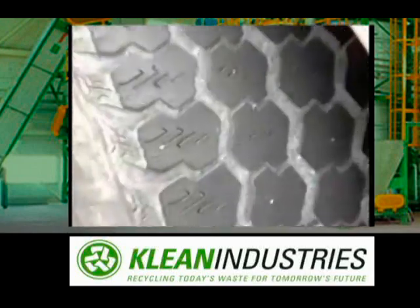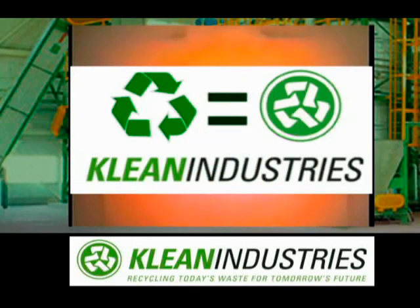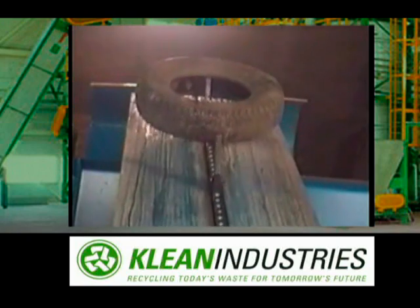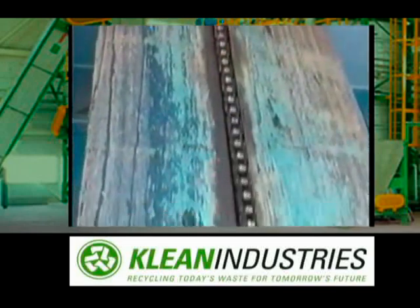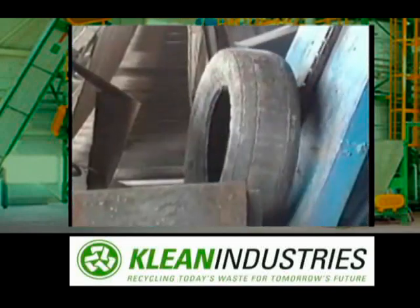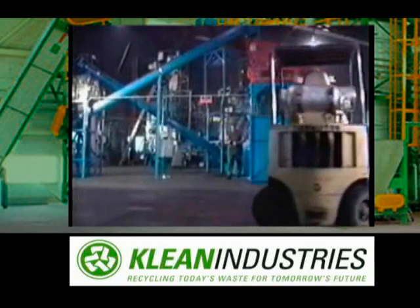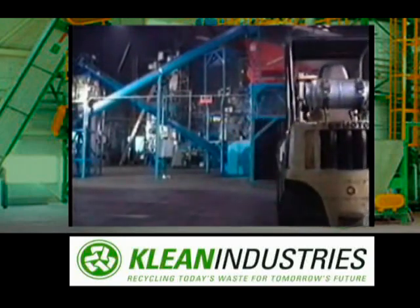But now there is an environmentally sound solution to tire pollution, which virtually eliminates the problem of waste tires. Let's take a closer look at how the pyrolysis process transforms waste tires into marketable products. The process begins here.